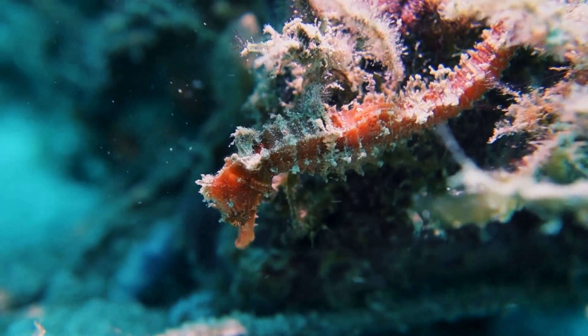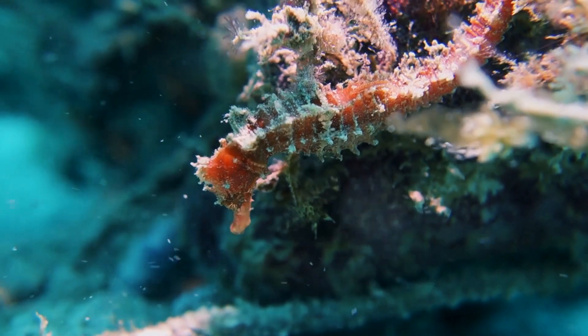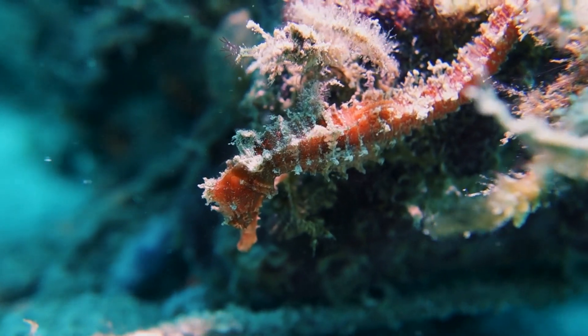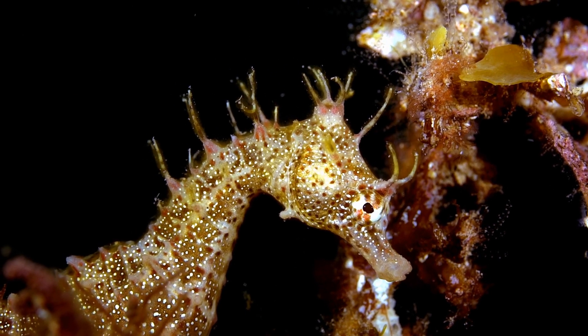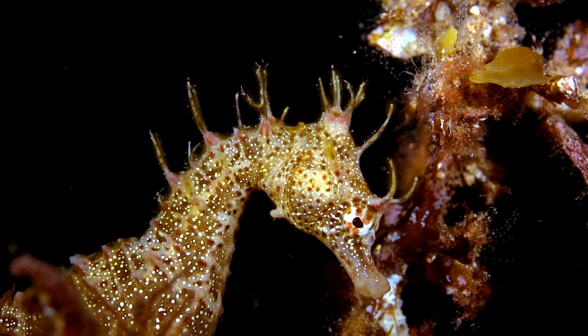Seahorses are solitary creatures and spend most of their time hiding among seaweed or coral, waiting for small crustaceans and other tiny creatures to come within range of their snout. They are slow swimmers and rely on their excellent camouflage abilities to avoid predators, such as larger fish and seabirds.